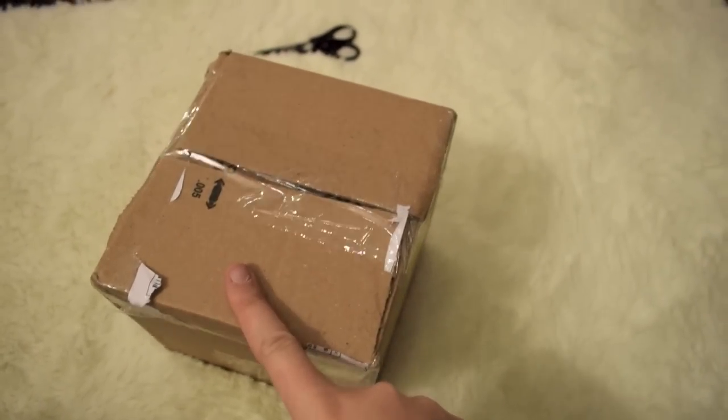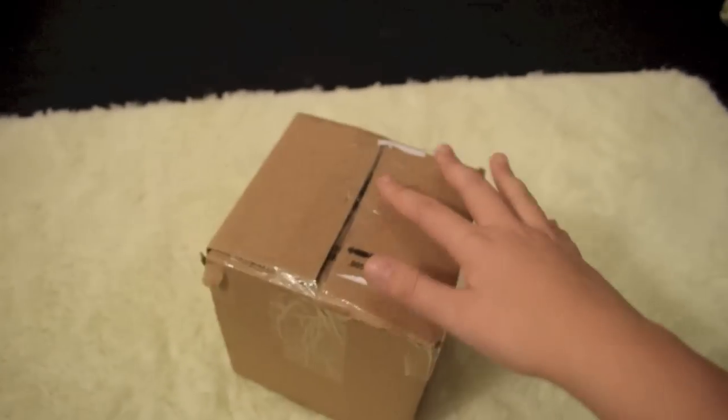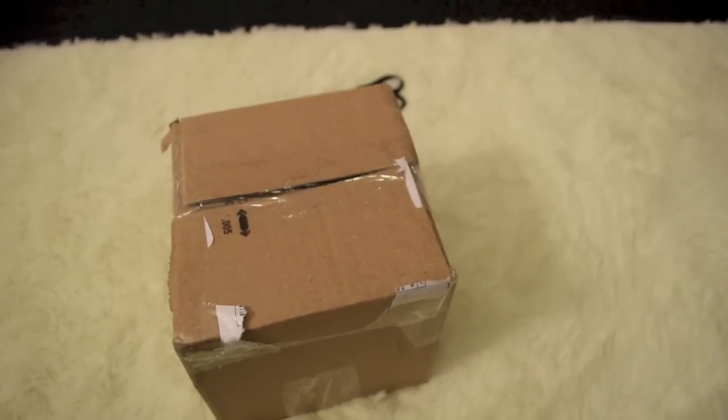Hi guys, so my mini silicone baby is here. She's in this super tiny box, so I'm just going to open her right now.